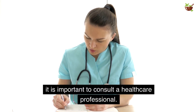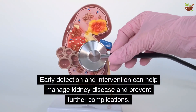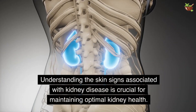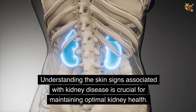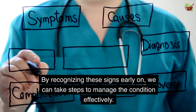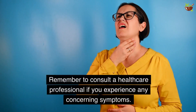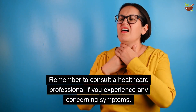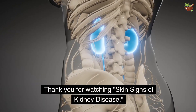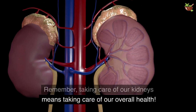If you notice any of these skin signs or symptoms, it is important to consult a healthcare professional. Early detection and intervention can help manage kidney disease and prevent further complications. Understanding the skin signs associated with kidney disease is crucial for maintaining optimal kidney health. By recognizing these signs early on, we can take steps to manage the condition effectively. Remember, taking care of our kidneys means taking care of our overall health.